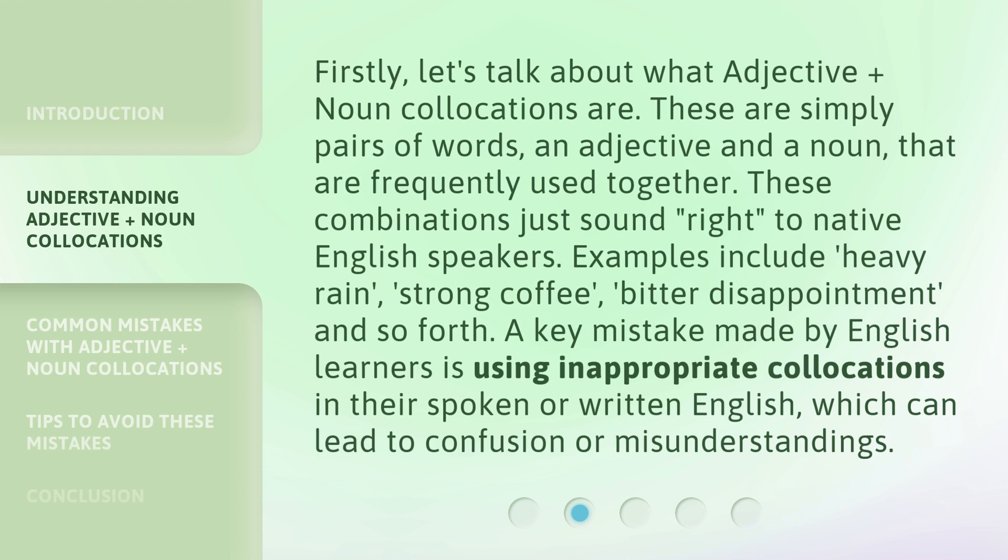Examples include heavy rain, strong coffee, bitter disappointment, and so forth. A key mistake made by English learners is using inappropriate collocations in their spoken or written English, which can lead to confusion or misunderstandings.